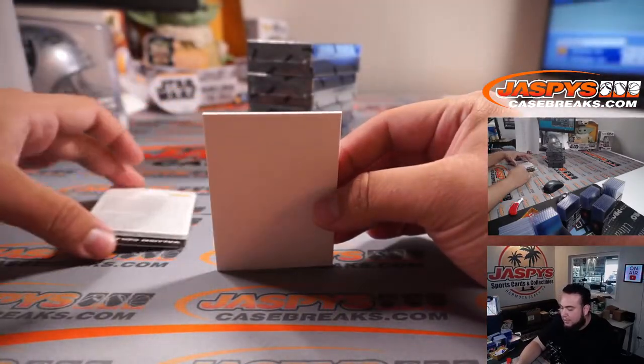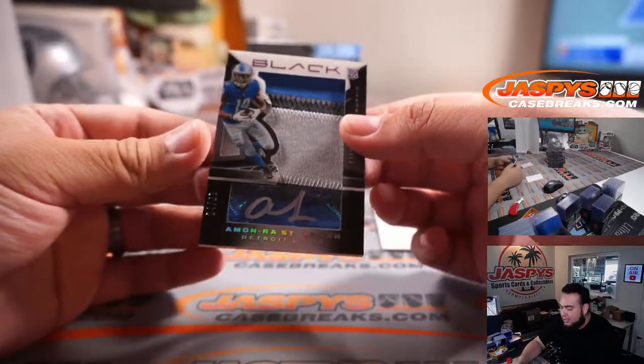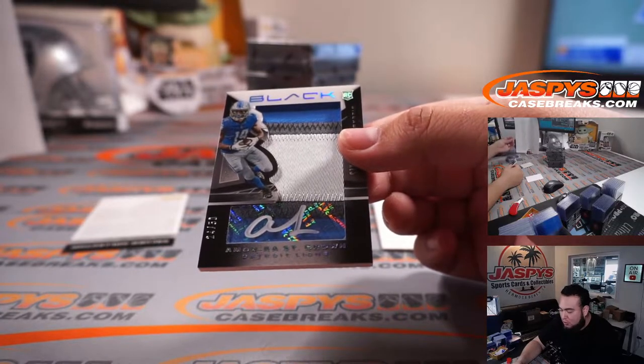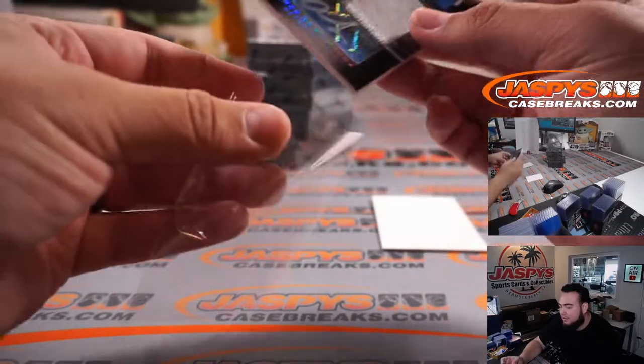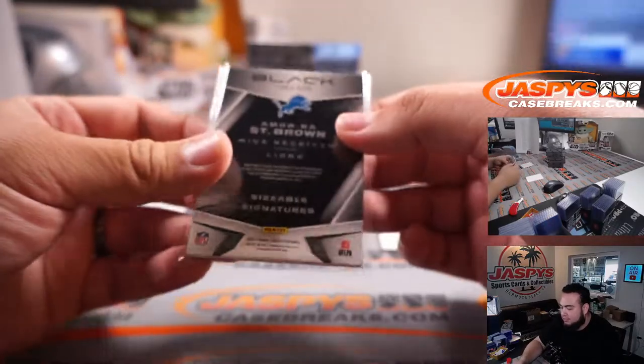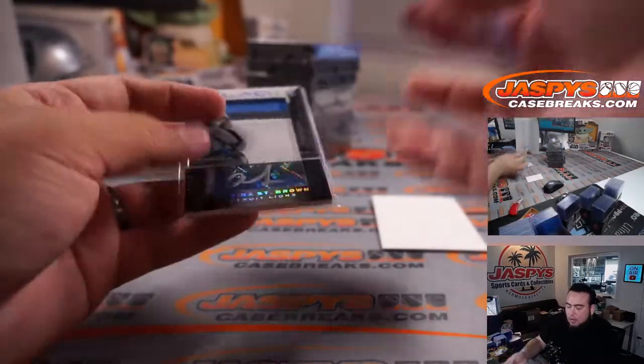We have a redemption — Amanra St. Brown, numbered 24 to 50, look at that one-two-three color patch, beautiful. Detroit Lions — that's right, USC. Lions going to David Duffy.